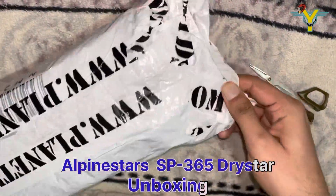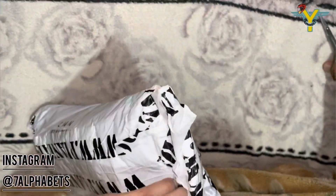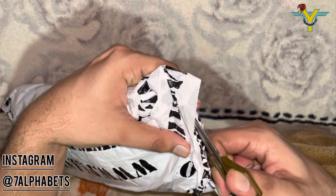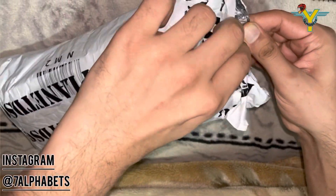Hi guys, and welcome back to my YouTube channel. So recently I purchased this pair of gloves, which is the Alpinestars SP365 Drystar edition, from Planet DSG, because they are giving some great deals in the Alpinestars range of gear.